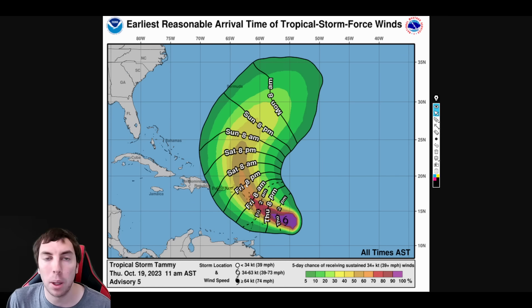The earliest reasonable arrival time of tropical storm force winds: on St. Lucia, Martinique, and Dominica, chances are around 60 to 70 percent with tropical storm force winds possible by early Friday morning or even late tonight. By Friday night, Montserrat, St. Kitts and Nevis, Antigua and Barbuda, and Anguilla all have a fairly high chance of tropical storm force winds.